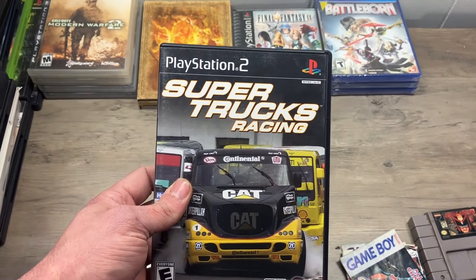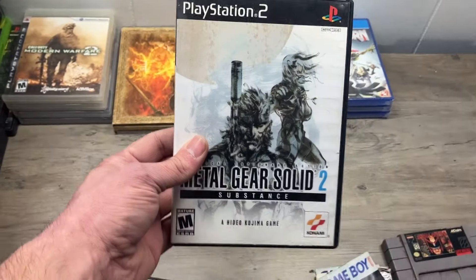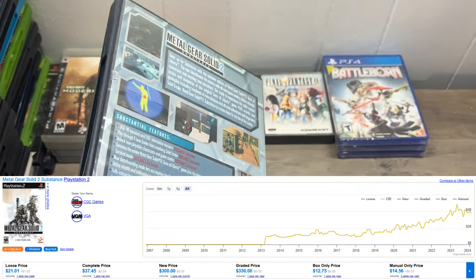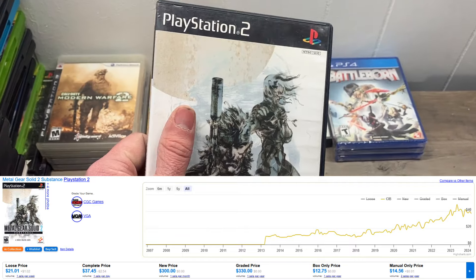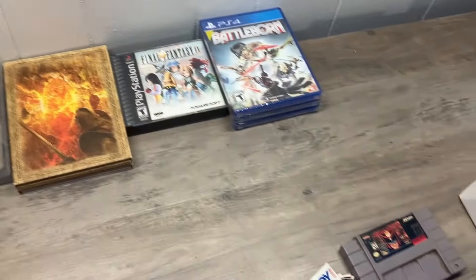We got the Two Towers — that goes with the other one we got. Super Trucks Racing — my kid would love that. Metal Gear Solid 2 Substance — I know regular Metal Gear Solid 2 is not a big deal, but I have no idea on this one, so I'll throw up the price charting.